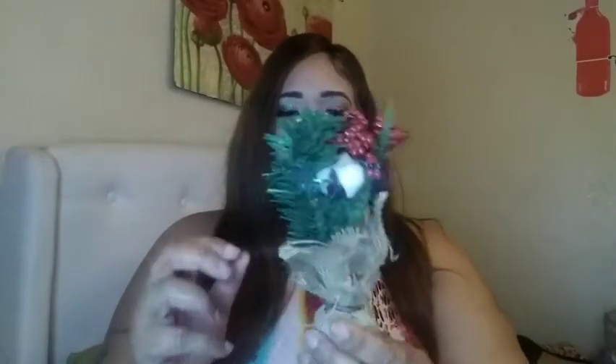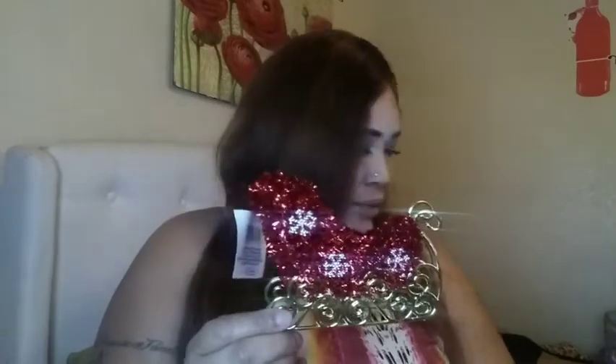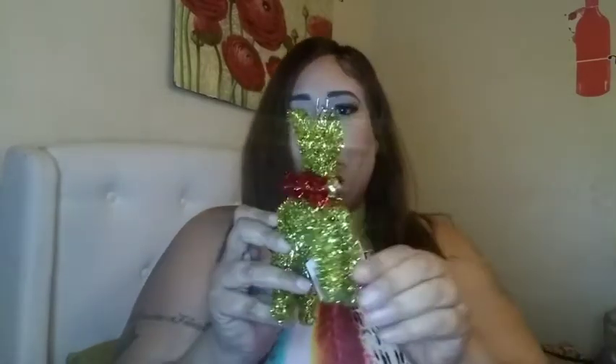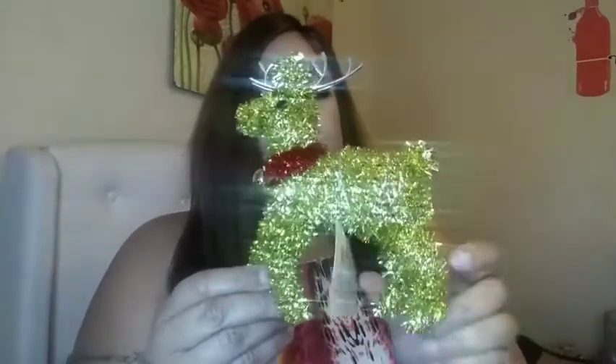The next Christmas decoration was 99 cents — it's really cute. I'm not sure what I'm going to do with it yet, but I have some ideas. And then I have a couple other decorations — really cute, not sure where I'm going to put those yet. I also bought a little reindeer with a bell and little antlers — it's so cute. I'm not sure what I'm going to do with those two yet either.